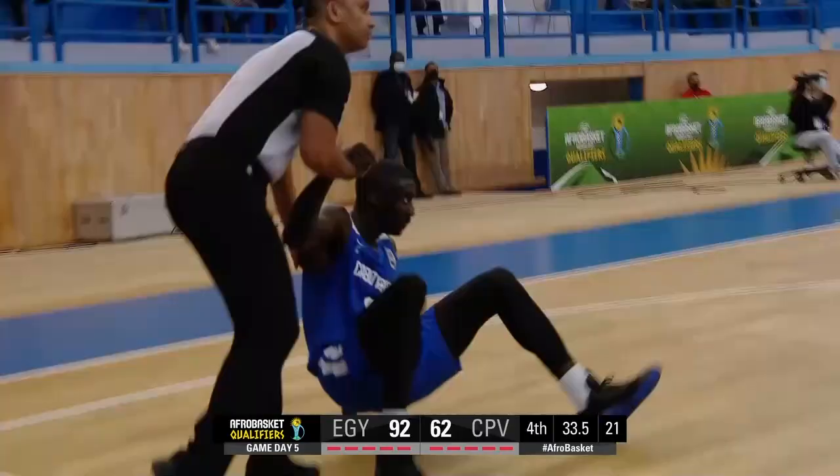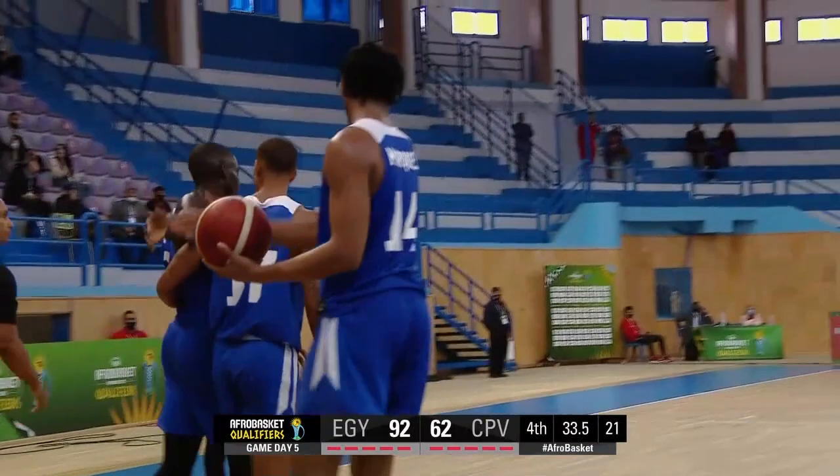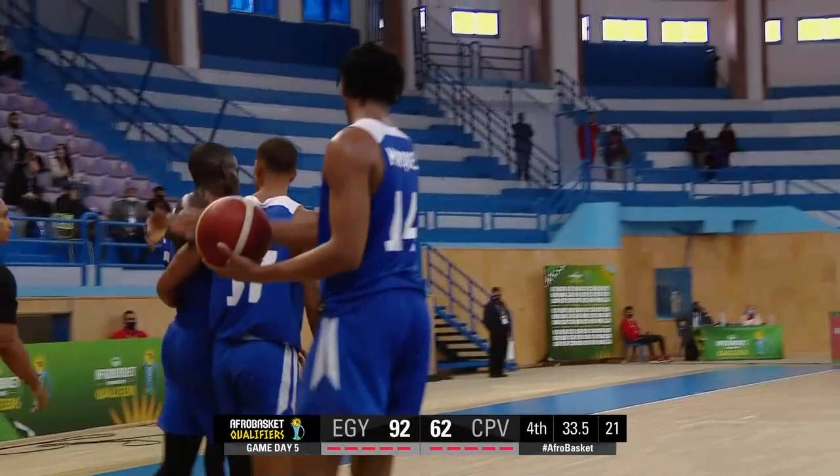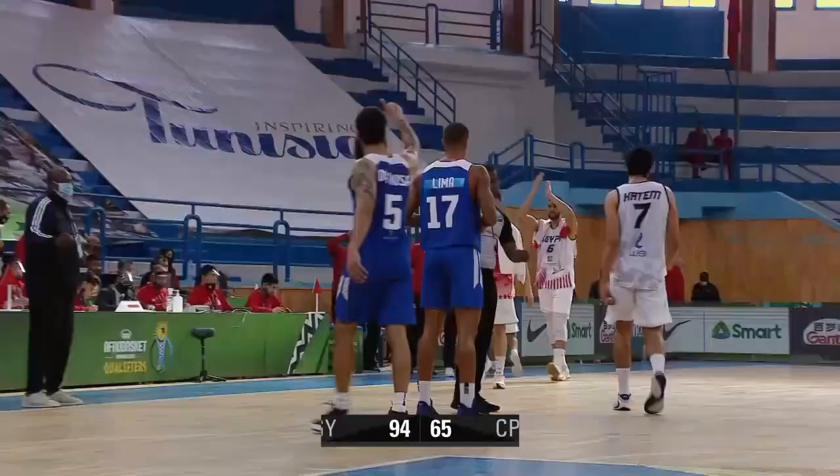They're going to go into that competition with some real aspirations. Egypt maintain their unbeaten record in the Afro Basket qualifiers.